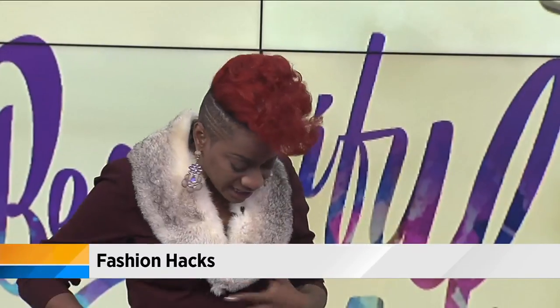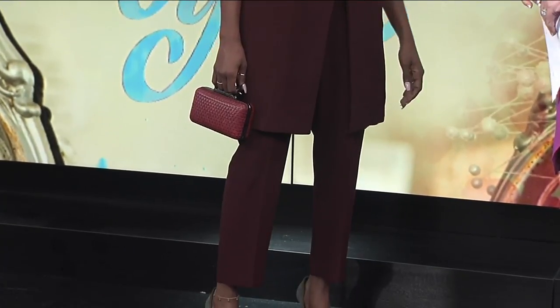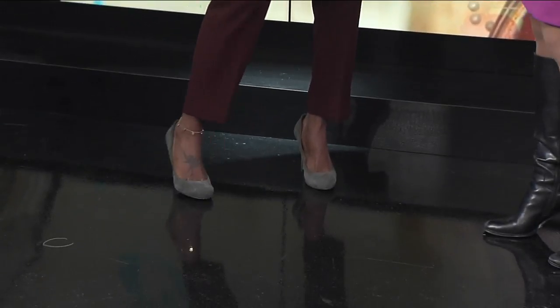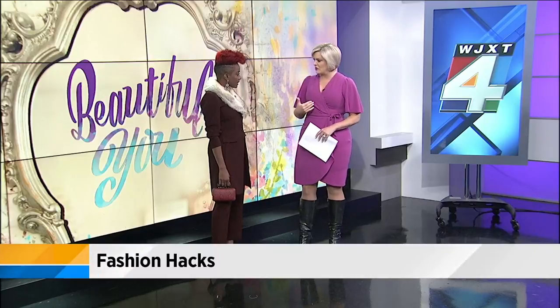You're wearing the first one — tell us what it is. So this could be your everyday two-piece work suit. But to glam it up for the holidays, I added a fur stole around the collar, and also added these really fun earrings. And then cute shoes, fancy little bag — and you're ready to go for the holiday party. And everything is thrifted, everything except my shoes. The fact that you can find a stole and incorporate it into an outfit is a really good example of what you can find at thrift stores.